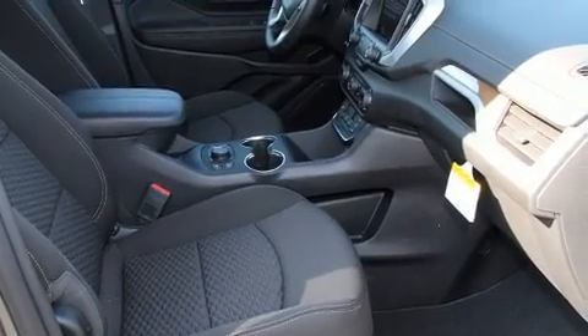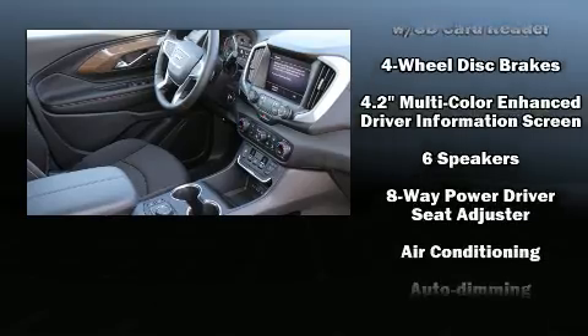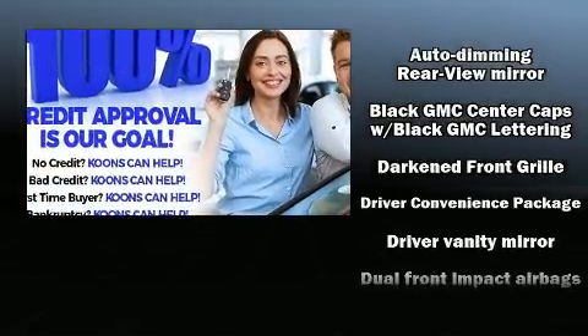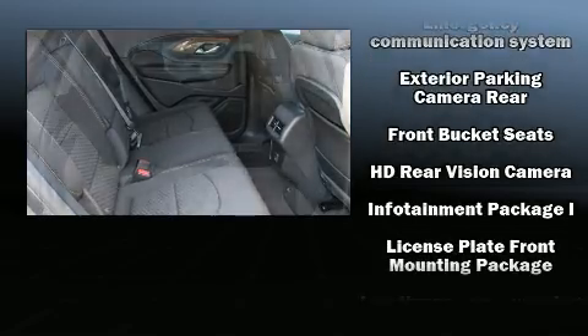Passengers are protected by various safety and security features, including dual front-impact airbags with occupant-sensing airbag, front-side impact airbags, traction control, brake assist, a panic alarm, OnStar, and four-wheel disc brakes with ABS.